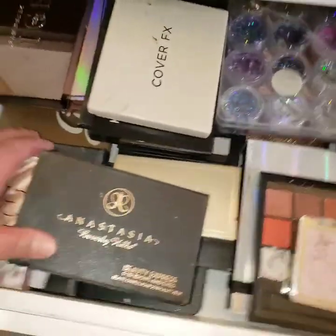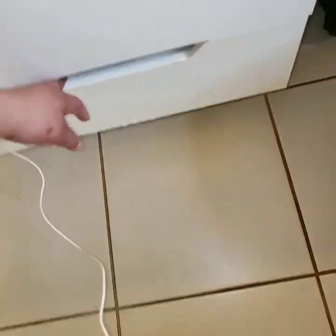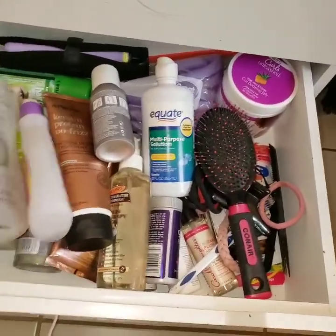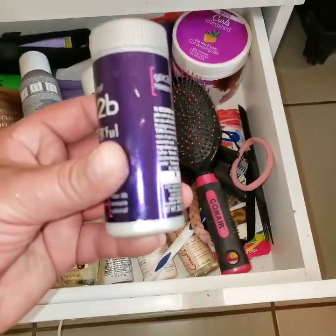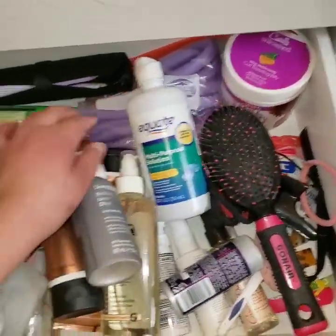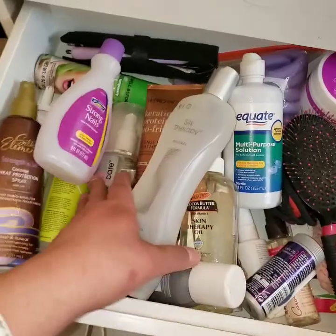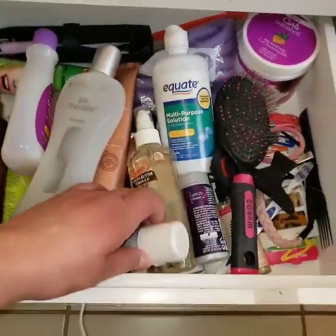I also have a set of glitters — I'll show you those. On the fourth drawer we have hair stuff: Bio Silk oils for my hair, a volume brush, more oils, dry shampoos, a mini straightener, a curl boosting jelly, curl cream, hair sprays, mousse, hair ties, clips, and brushes.